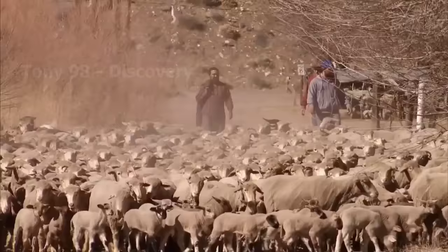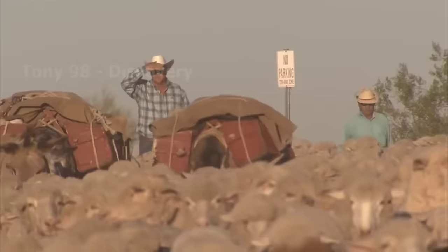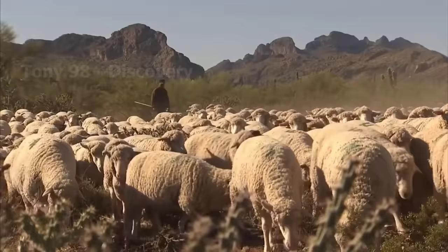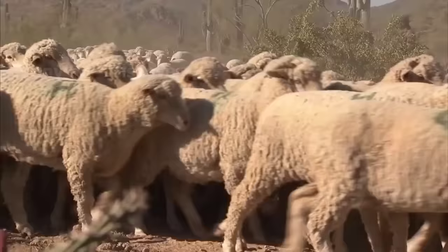This is a herd of sheep in Texas, and they are being brought to the pastures to feed freely. Currently, Texas is the state with the largest number of sheep in the United States, with about 747,000 heads, accounting for 14% of the country's sheep population.